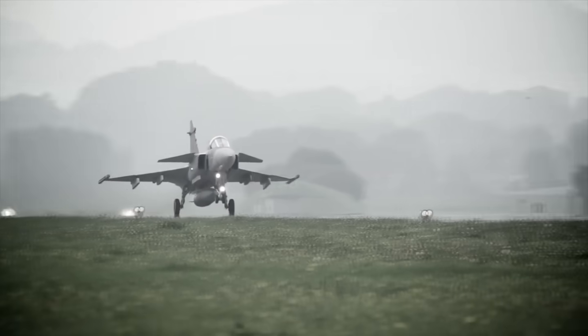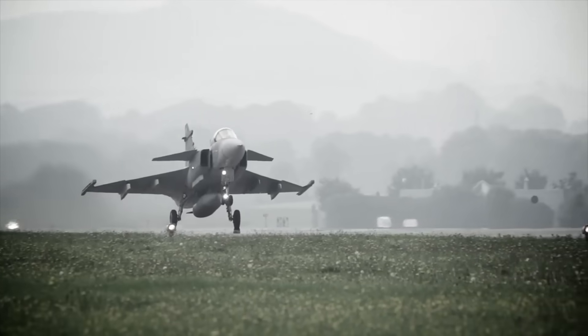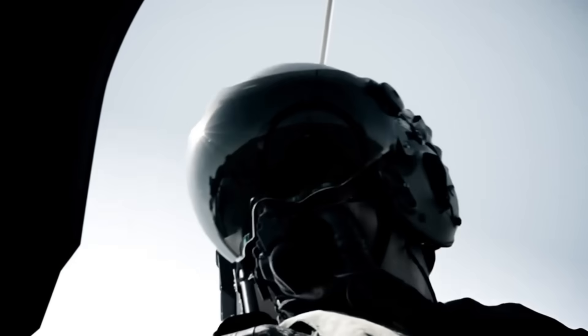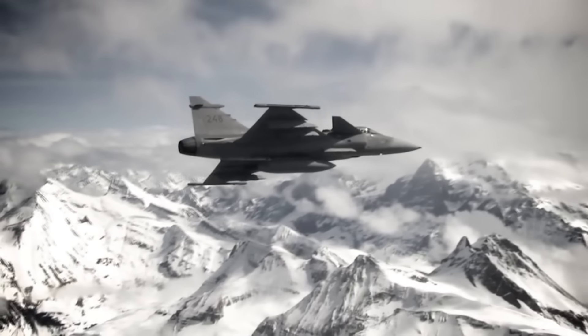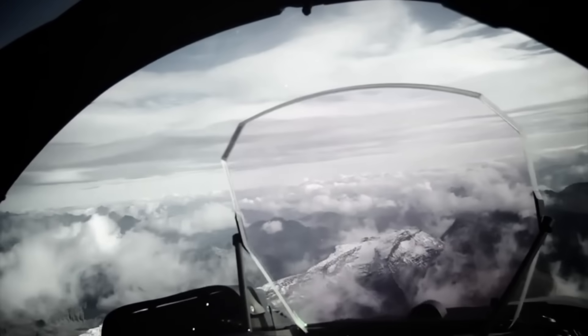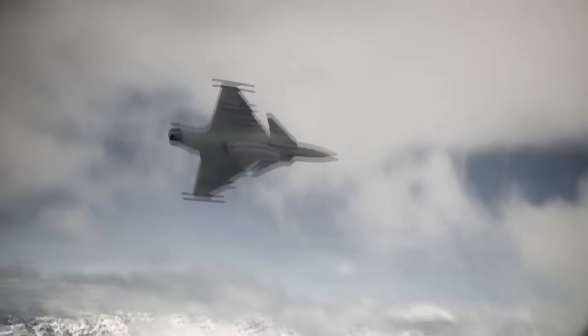Its advanced sensors, electronic warfare suite, and network-centric design let it see first, shoot first, often outperforming larger and more expensive jets in real-world scenarios. The Gripen-E proved that a nation doesn't need the F-35 to have top-tier airpower. And that alone made it a threat to the Pentagon years before any engine upgrades.